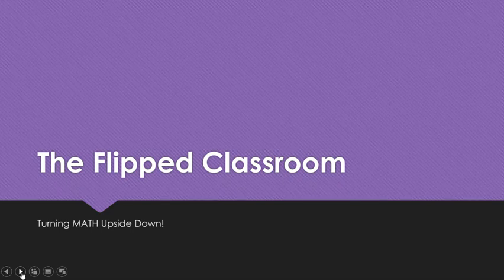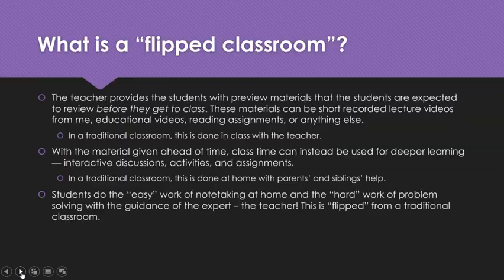What is a flipped classroom? In a flipped classroom, the teacher provides the students with preview materials that they're expected to review before they get to class. That's their homework, essentially. The materials could be short recorded lecture videos like this one, educational videos found on YouTube, reading assignments, or anything else. In a traditional classroom, this is done in class with the teacher.